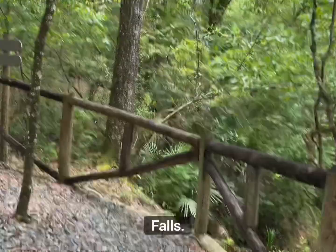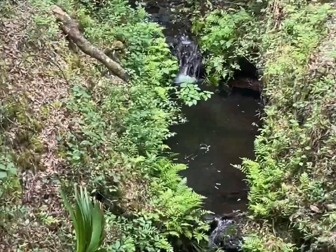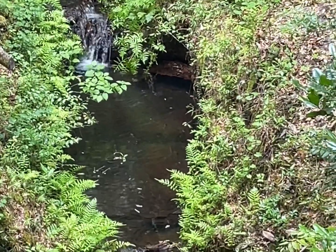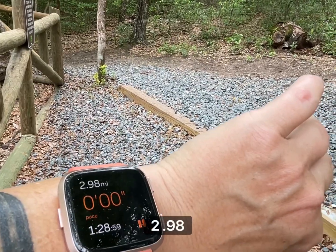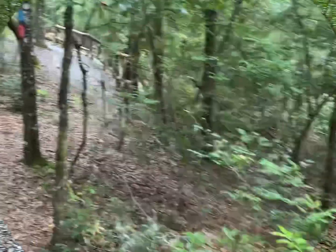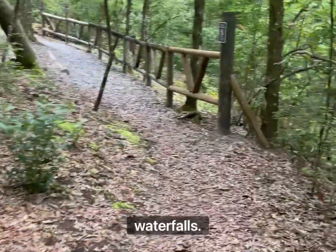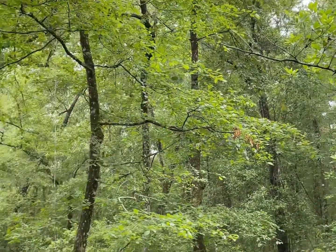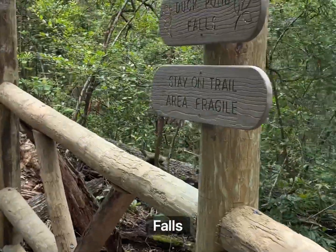This is Schoolhouse Falls. We've gone 2.98 miles, so not that much further. And now we're coming up to our last little waterfall — looks like a little lagoon. Duck Pond Falls.